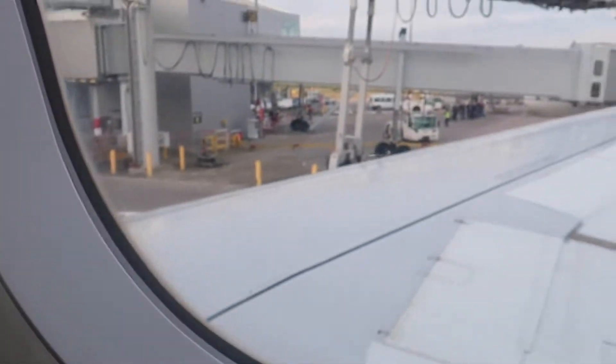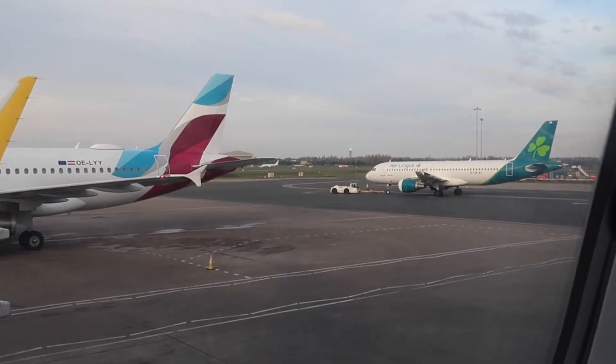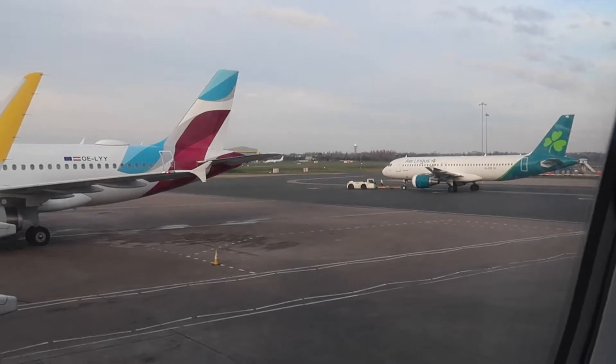By the way, Vueling is part of IAG, and so is Aer Lingus. This A320 over here is on its way to Dublin. I took that exact flight from Birmingham to Dublin in September of last year — if you want to check it out, it's in the top right corner now.